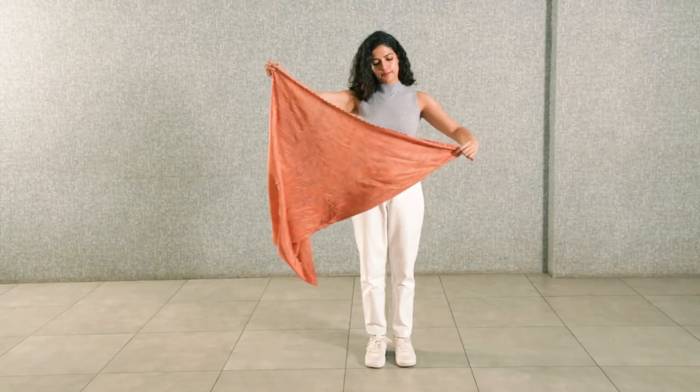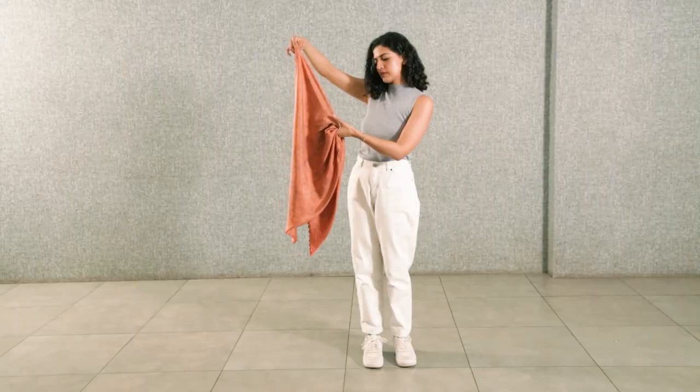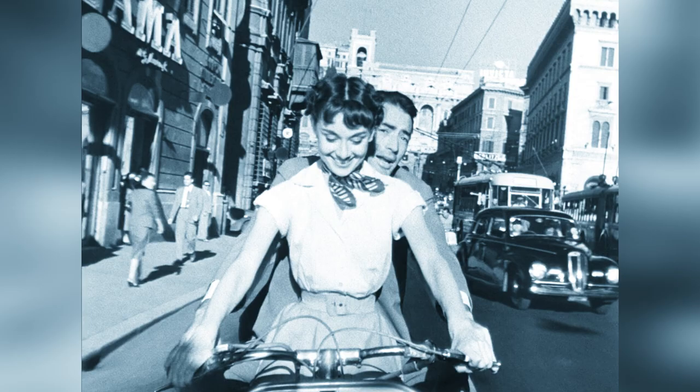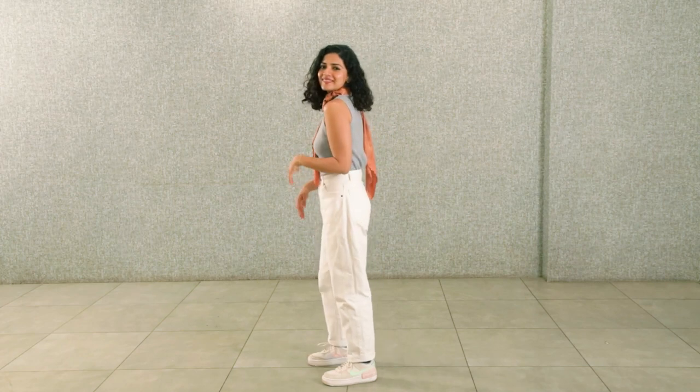The first scarf I've chosen is this beautiful light orange scarf with scallops at the edges. I've taken it, tied a knot, and draped it on my neck — and I felt extremely Audrey Hepburn from Roman Holiday when I did this. It was just a simple outfit, and this little pop of color made it magical.